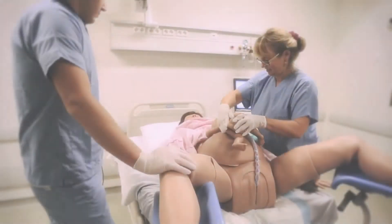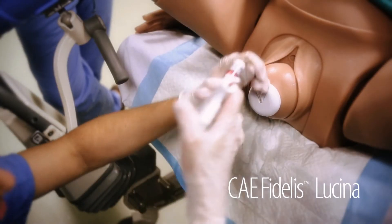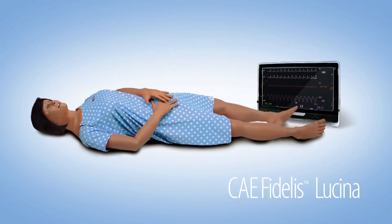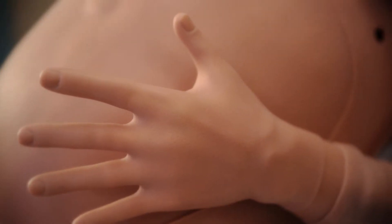CAE Healthcare's newest patient simulator gives birth, and she can simulate both normal deliveries and obstetrical emergencies. The CAE Fidelis Lucina can even be used as a standard female patient. Lucina is fully wireless with realistic skin and the modeled physiology you've come to expect from CAE.